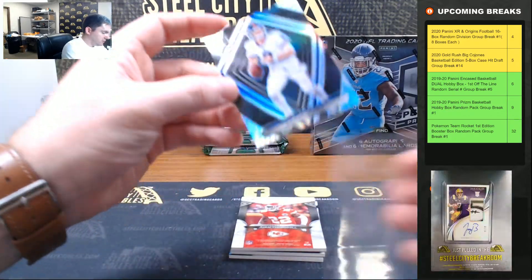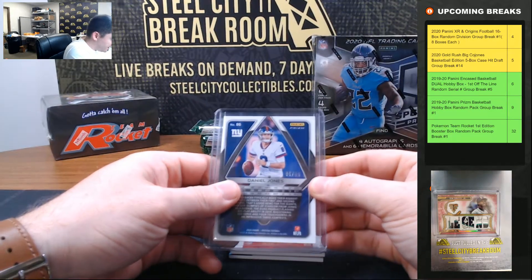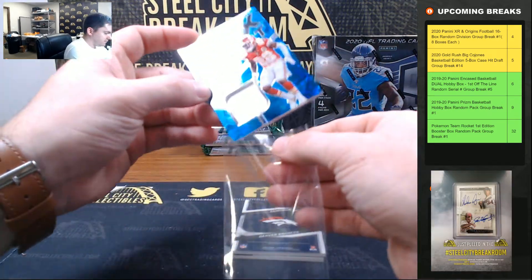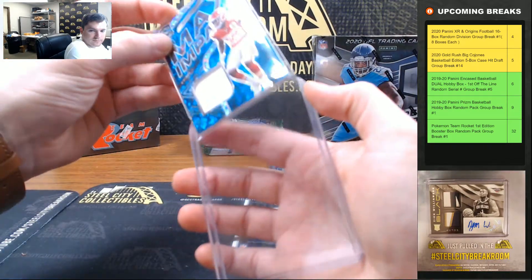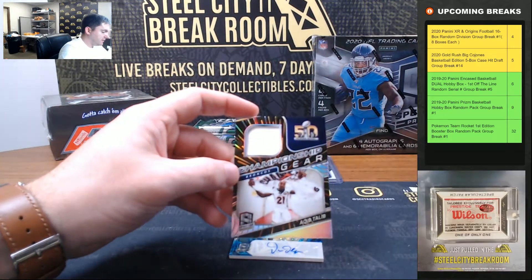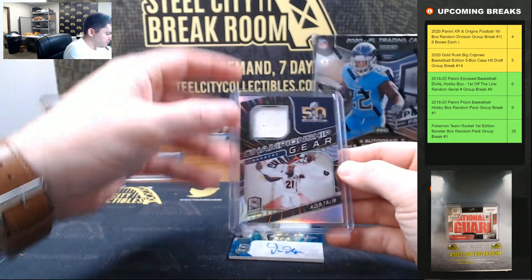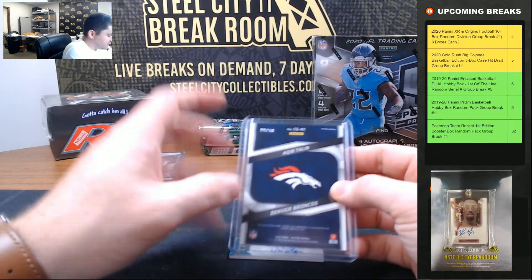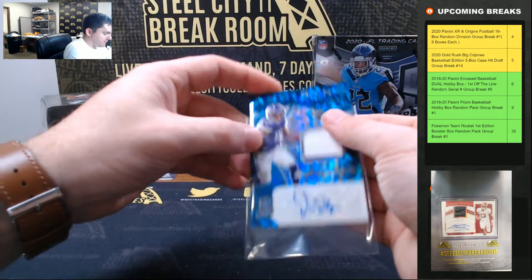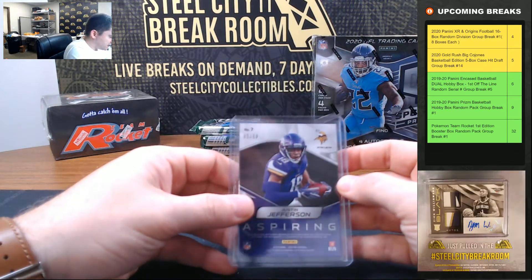Daniel Jones, going to be 86 of 99, going to six. Juan Thornhill, 14 of 35. Aqib Talib championship gear, 28 of 60. And Justin Jefferson with the two-color RPA — it's a nice one — 5 of 50.